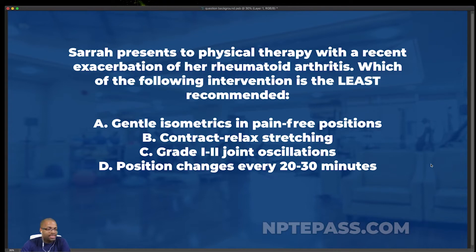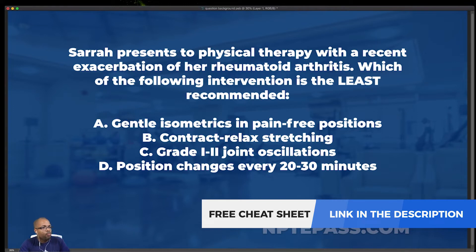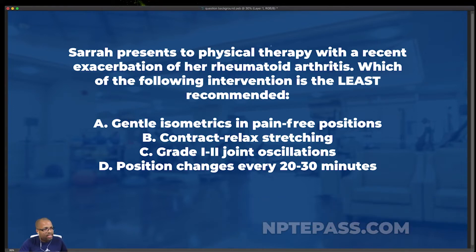For this week's clinical file we have Sarah, who presents to physical therapy with a recent exacerbation of her rheumatoid arthritis. Which of the following interventions is the least recommended? A: gentle isometrics in pain-free positions. B: contract-relax stretching. C: grade one/grade two joint oscillations. D: position changes every 20 to 30 minutes.